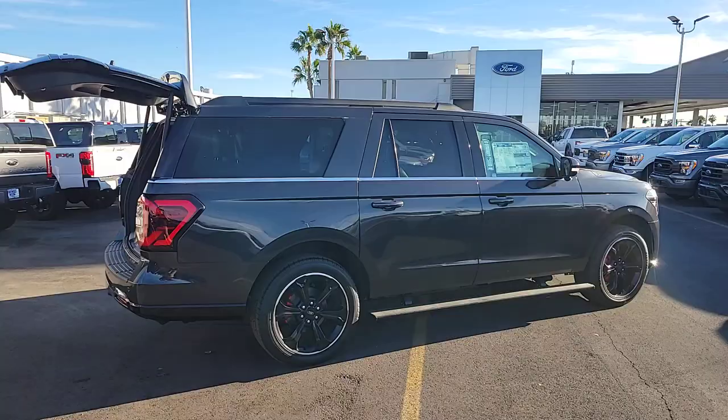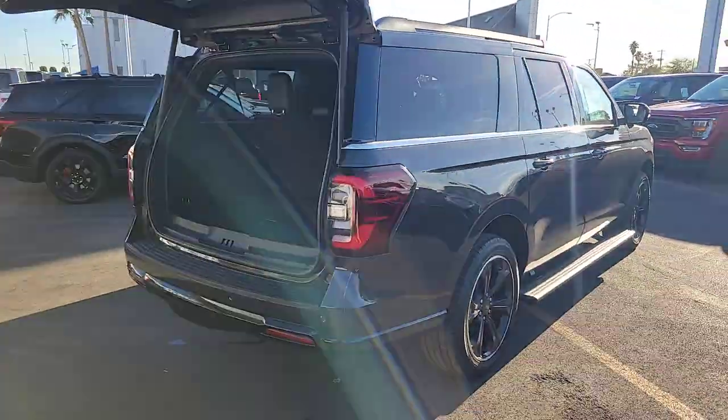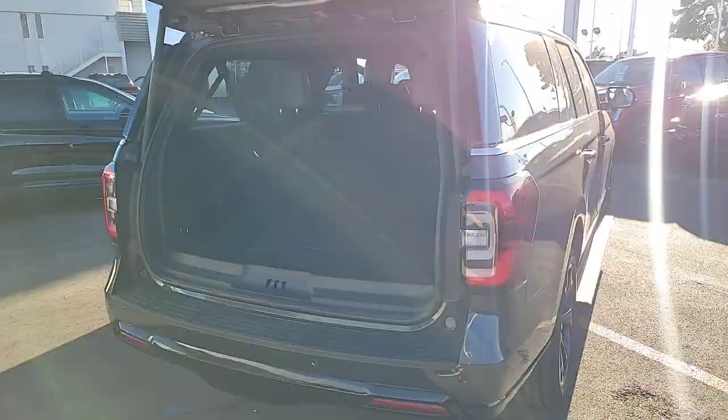It packs a host of luxurious amenities, plus increased head and legroom, even in the third row. The following are some of this vehicle's highlighted options.